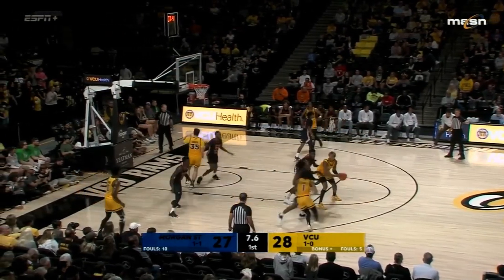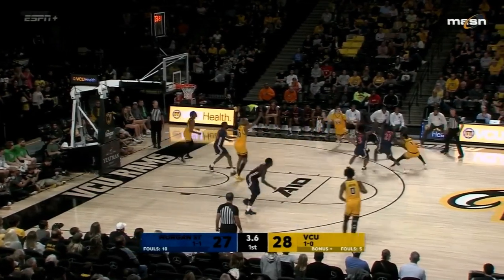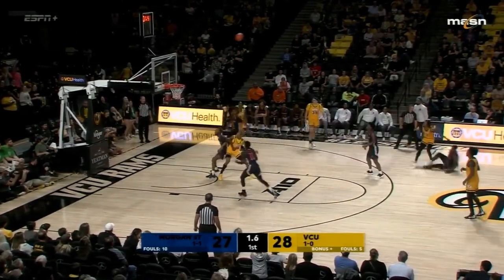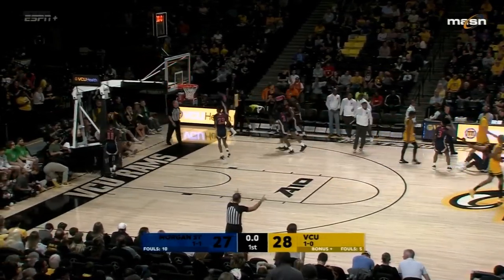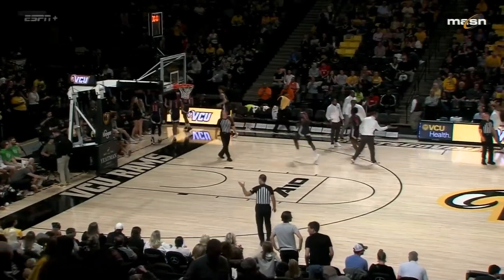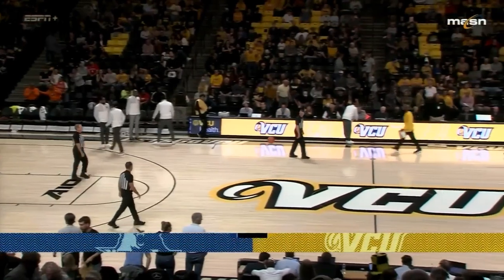Under 10 to go for VCU in this first half — they want one shot as they lead by one. Baldwin thought he got fouled, and that ends the first half. It's been a very competitive first half through 20 minutes with Morgan State in it, down by one.